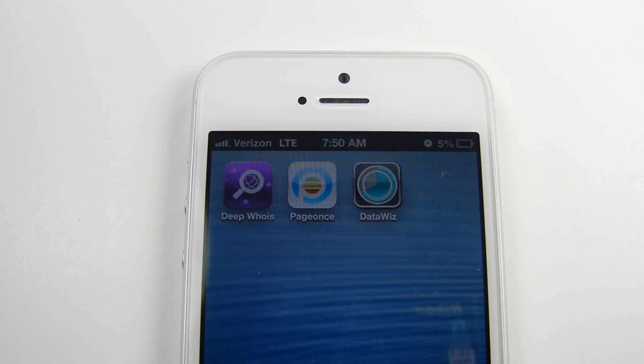Hello YouTube, this is Jaybird1992 and I figured I would give you guys a unique video that I haven't seen posted yet: how long does it take to charge the iPhone 5?